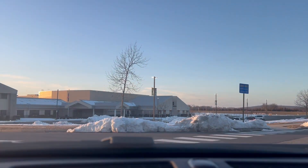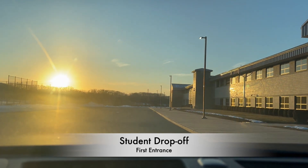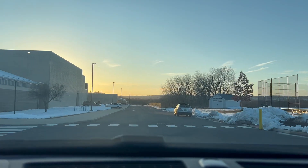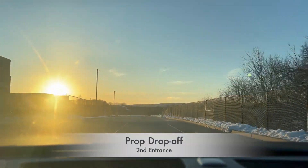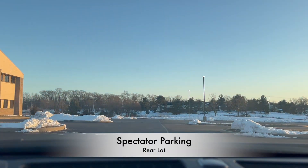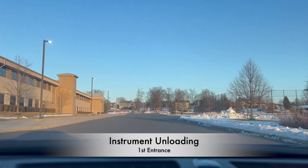There are two entrances off of Case Boulevard. Buses will enter at the first turn and unload students. Trucks, spectators, and judges will enter at the second entrance, with judges parking in the front of the school, trucks unloading props on the sides of the school, and spectators parking in the rear lot. After unloading props, trucks can make their way around the building to meet up with their students to unload instruments.